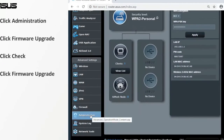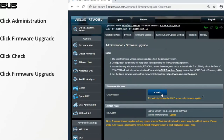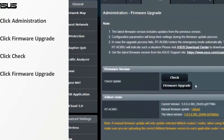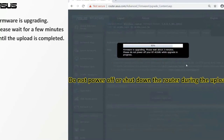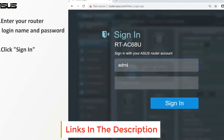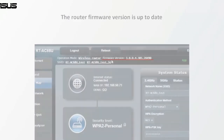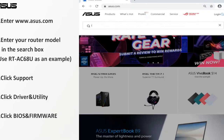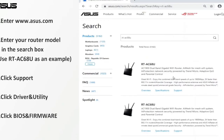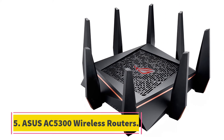With 2 USB 3.1 Gen 1 ports, 1 2.5 Gbps LAN port, 1 WAN port, 4 Gigabit Ethernet ports, and a DC jack, this router lets you connect multiple peripherals to enhance gameplay. You also get a ROG-themed gaming center interface for easy point-and-click control over all features. It has AiProtection Pro for commercial-grade network security, protecting your devices from external threats, blocking virus-infected devices, and blocking access to malicious sites. Parental controls allow you to view the network activity dashboard, schedule blocked time, and filter content to keep your family away from inappropriate web access.